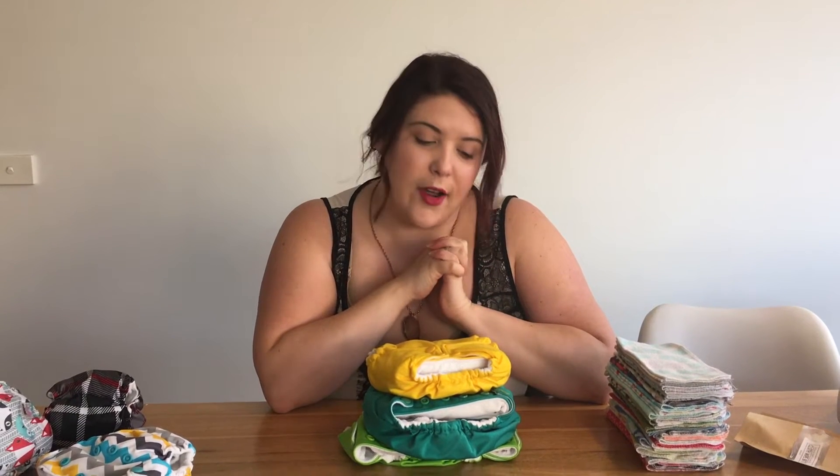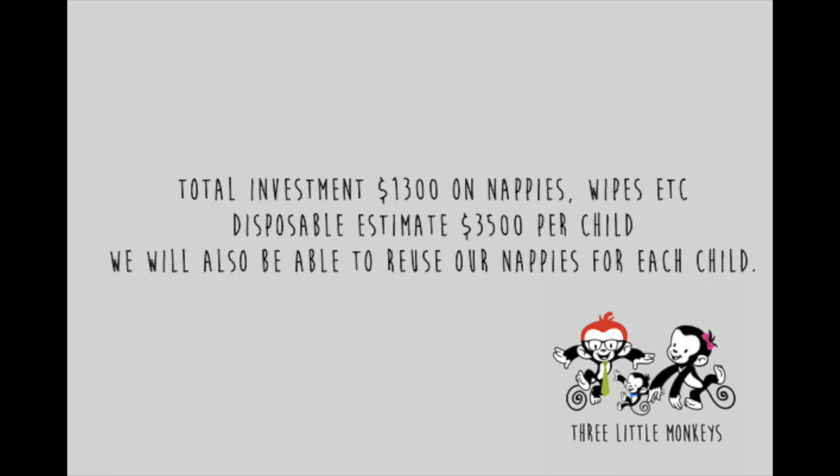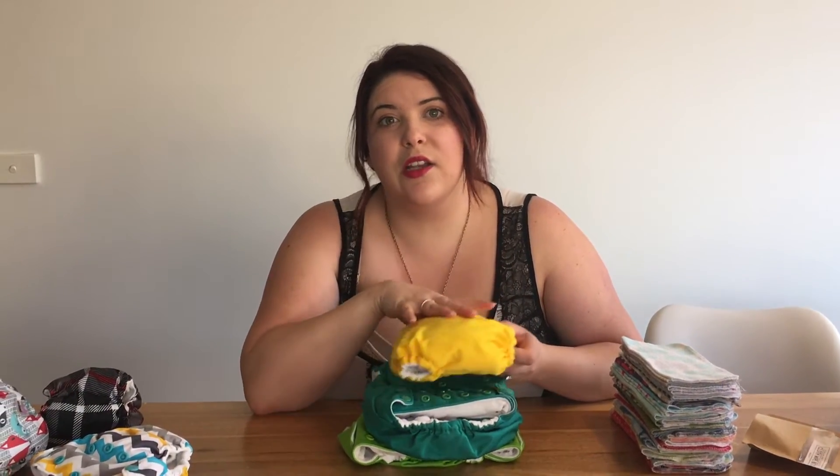The most common question I get asked is are we still using cloth nappies? Noah is now 10 months old and yes, we are still using them. I use them full time at home and on the go — the only time we use disposables is overnight. I can't see a reason why we would stop. It's definitely been worth our investment compared to what we would have paid in disposables, creams, and wipes.